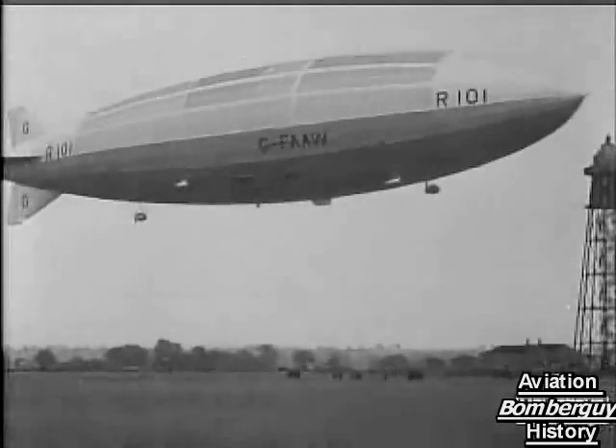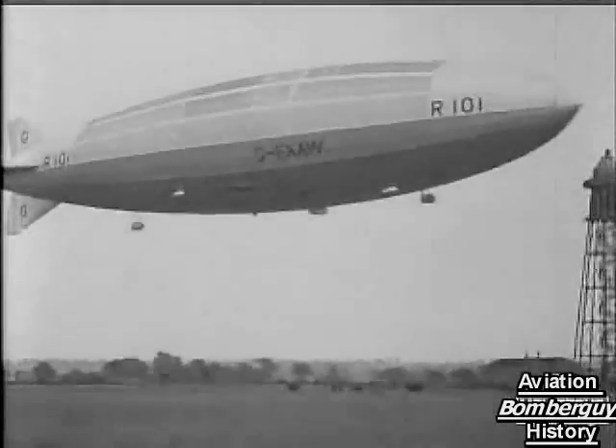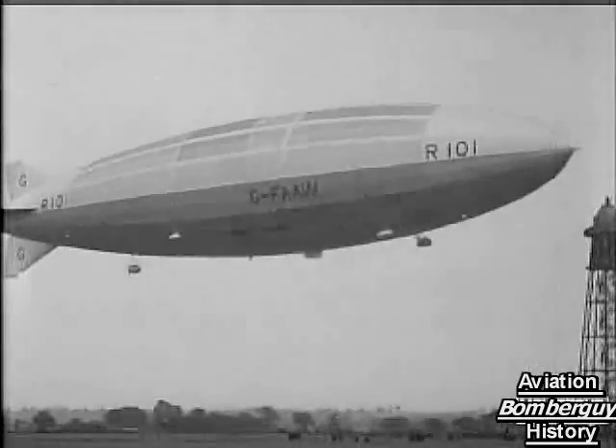There she goes. She is awake. Rising majestically.